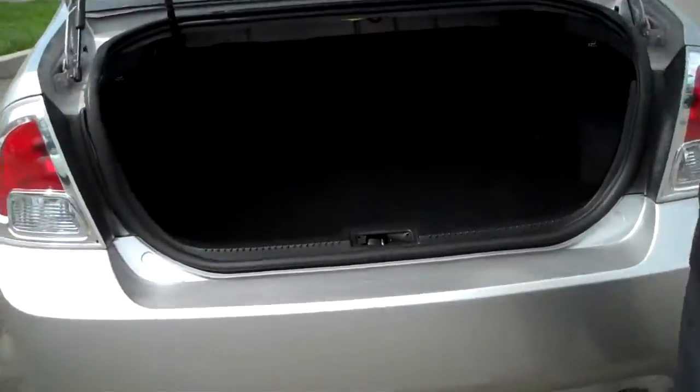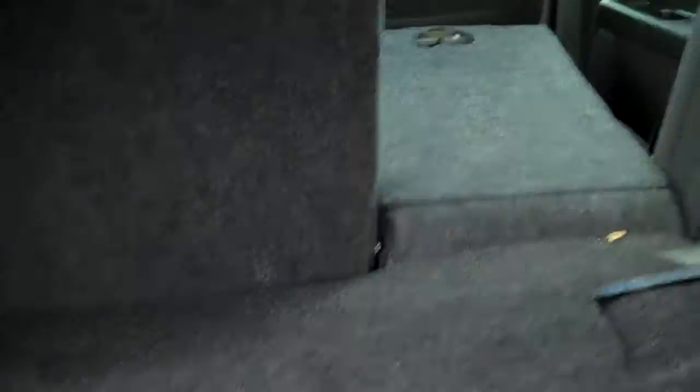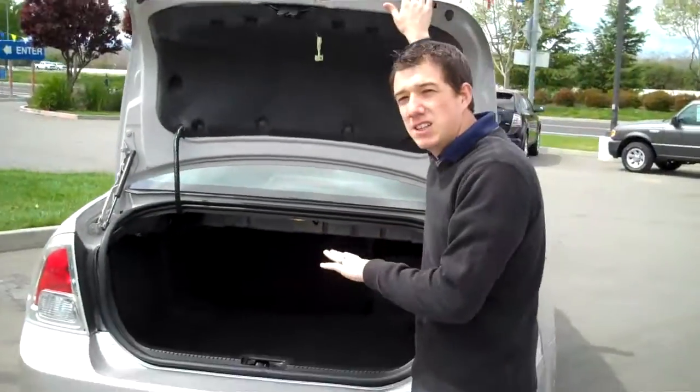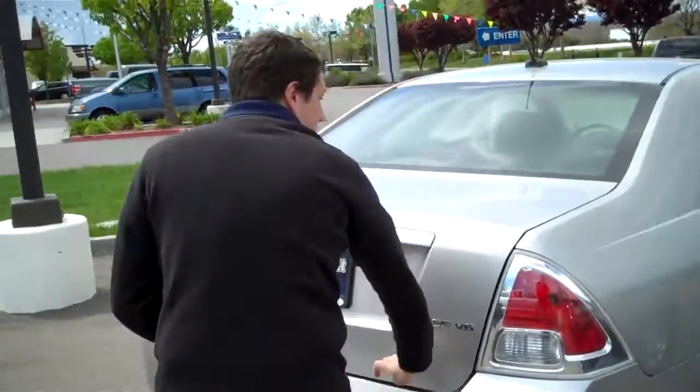Also, check this out — look how much trunk space you have. That's a lot of cargo space for whatever you need to do. And here's the best part: pull this handle. Check that out — seat's full down, easy access. You don't have to run back and forth between the back seat and here. You just pull it down and you're ready to go.